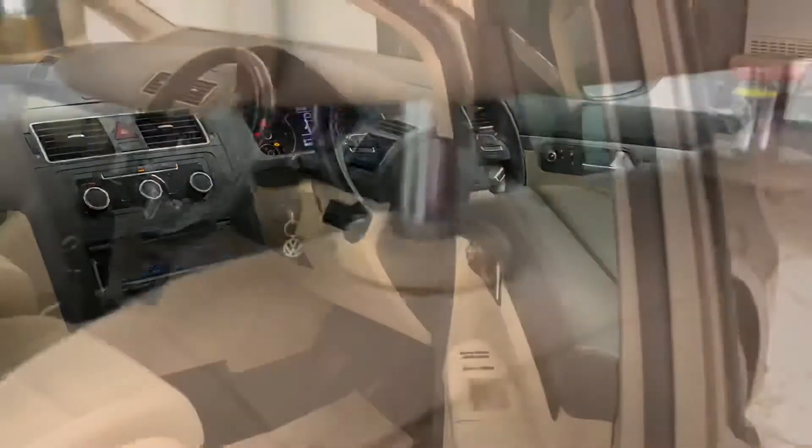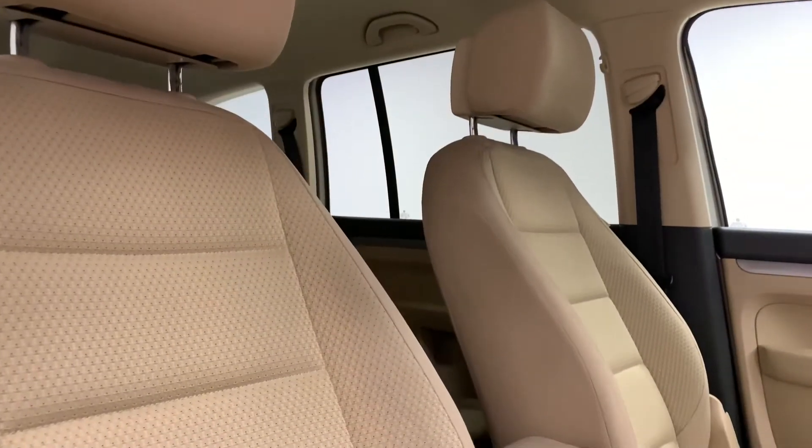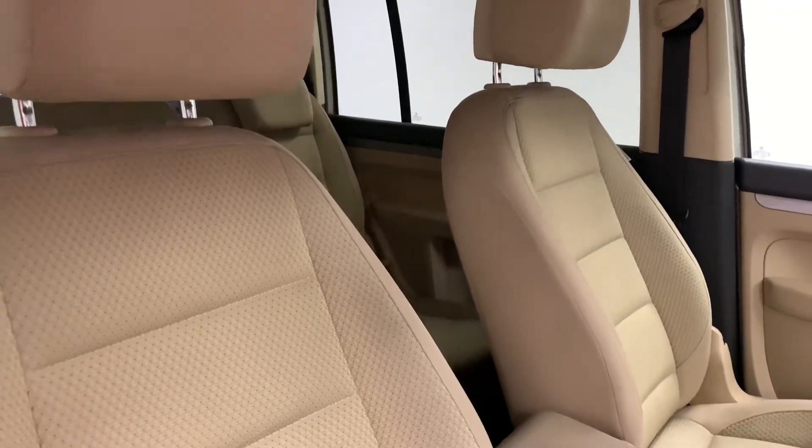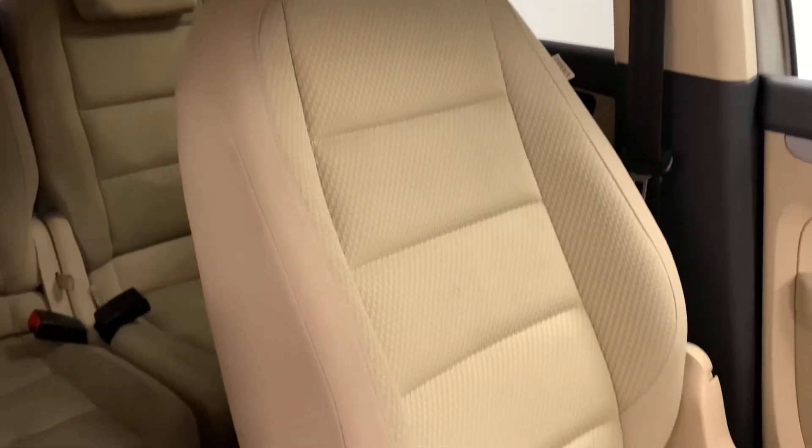Inside the car we have a luxurious looking cream and black finish which is reflected onto these very soft and comfortable cloth seats, which provide great back support, neck support and will give you an overall better driving experience.